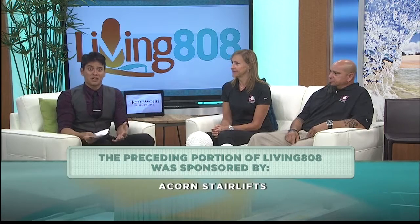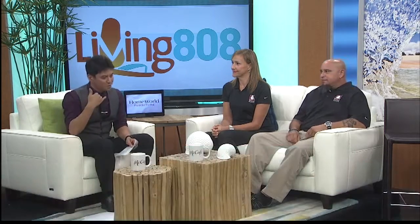Thank you guys so much for coming. I really love what you guys do because I know it's going to help so many people here in Hawaii. That giveaway is going to be awesome. We'll have the links on our website — this is something that'll change your life. Just pick up the phone, not only here on Oahu, but the neighbor islands as well.